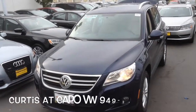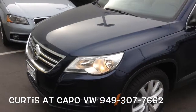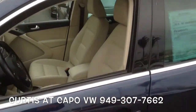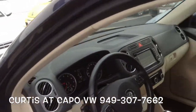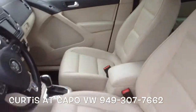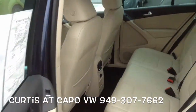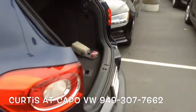This is Curtis over at Capo VW, and today I have for you a 2011 Tiguan, SE version in night blue with a corn silk interior. It's going to have a touch screen radio with AM, FM, satellite, and of course Bluetooth. This is the interior of the car — lots of space in the rear for your passengers and your cargo.